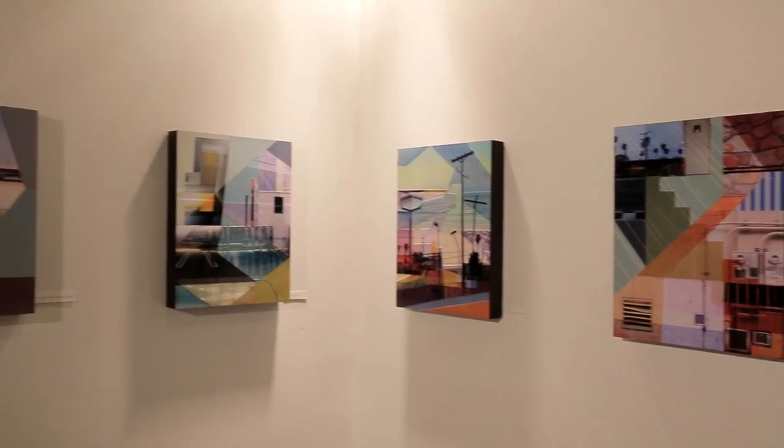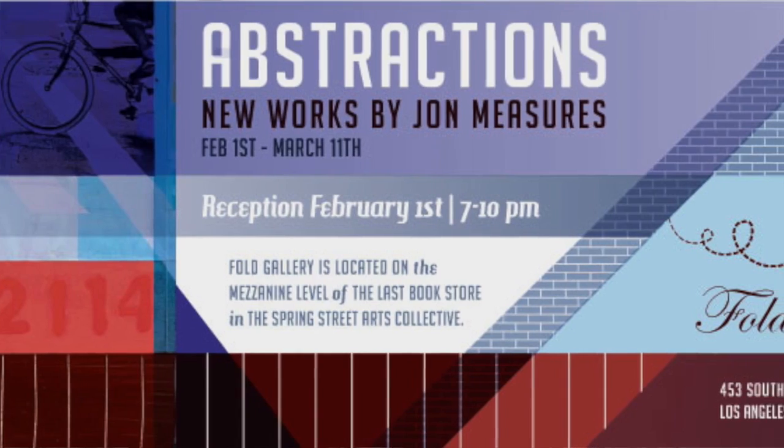I'm here with Fold Gallery's February featured artist John Measures. So can you tell us about your artwork? Sure. In this set of work, I'm working with similar themes that I usually work with, which is urban landscapes and exploring the city. Most of the work is based off of the city of LA.